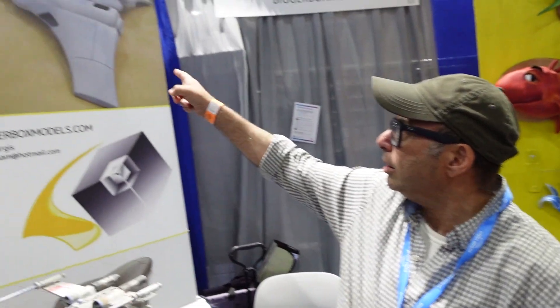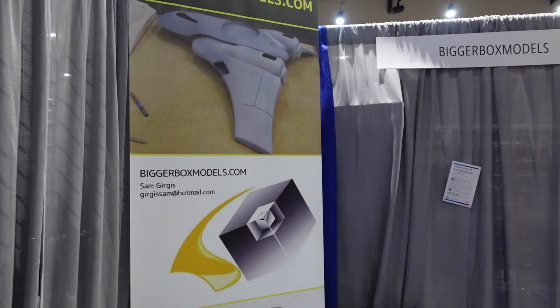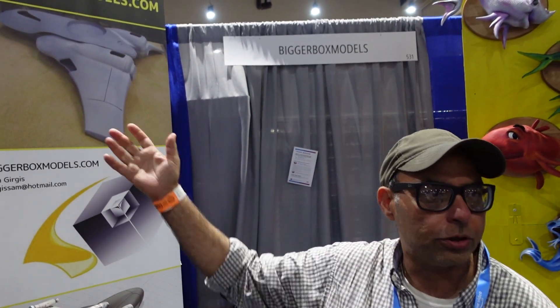Do you do other kinds of models besides Star Wars? If you look at my sign, the top model is a shuttle — a customer had an idea, we met one day and started drawing it out on a napkin, went back and forth, and that was his final design. We liked it so much we asked if we could produce it. So if you have an idea for anything, we'll work with you, design it, and make it real. And if you're making a short movie or a commercial, we can do that too.